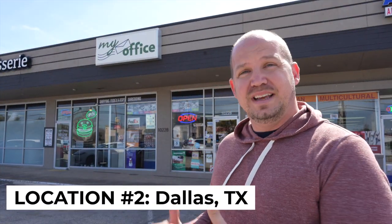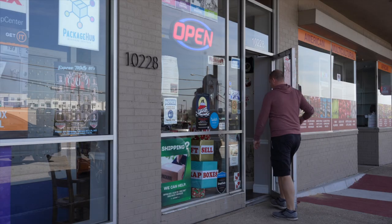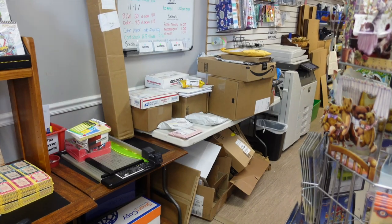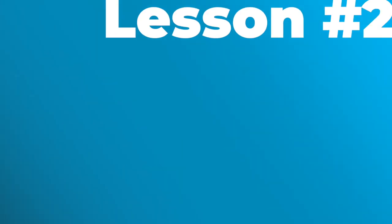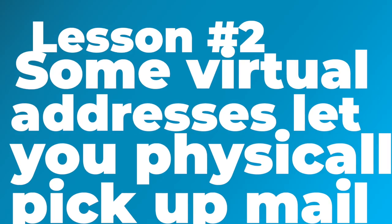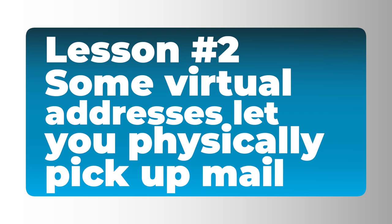The difference with this PostScan Mail address is that instead of having your mail immediately forwarded to a sorting hub, your mail is actually processed here, meaning that you can have it scanned, opened, shredded, forwarded, or you can even go in and pick it up yourself. Important lesson number two: it is entirely possible for you to rent a virtual address where you can physically go and pick up your mail. In fact, if you live near the address you rented, that might save you money, keeping you from having to spend it on forwarding all the letters and packages that come to your virtual address.